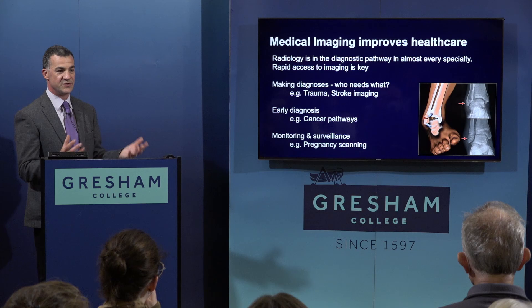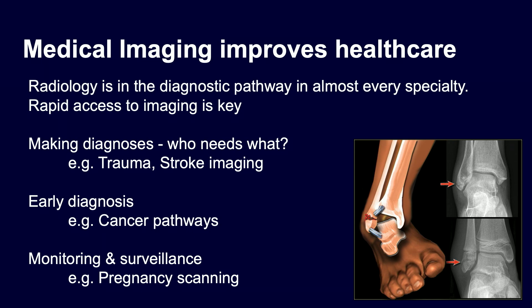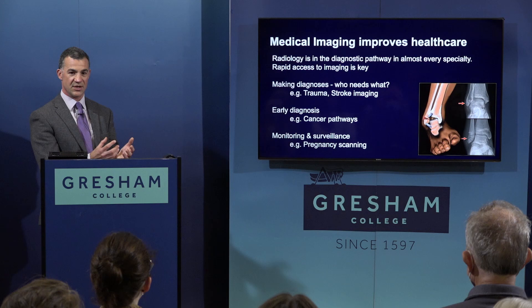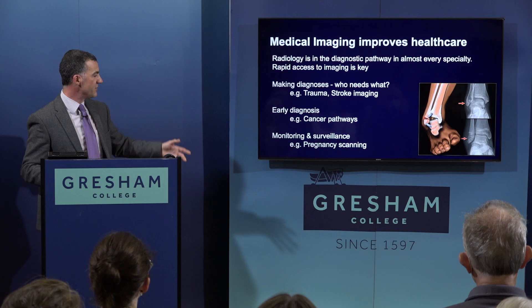There's no doubt that medical imaging improves healthcare. Radiology is now part of almost every diagnostic pathway in every specialty. Rapid access to imaging is key — if you trip and fracture a bone, getting an x-ray in A&E is central to triaging whether you've had a fracture. For stroke imaging, the time it takes to get a scan is one of the best predictors of outcome. I'll also discuss early cancer diagnosis, monitoring, surveillance, and the softer side of how imaging is used in current practice.